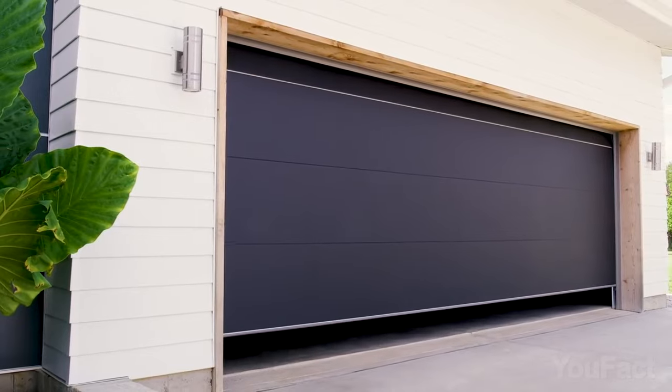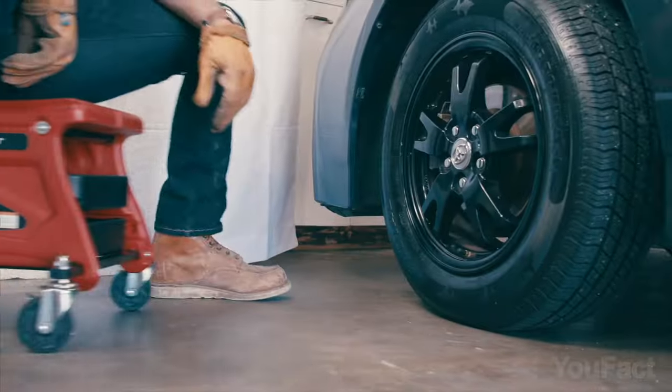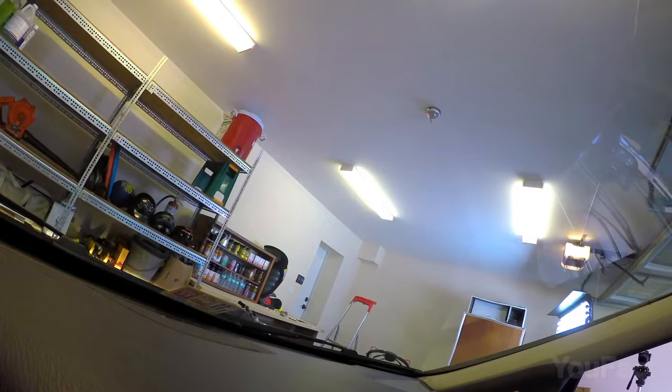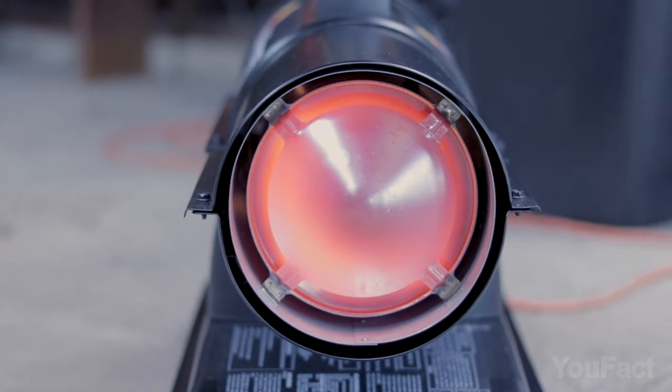It's time to lift your garage to another level. This set of garage tools has everything you need to get the job done, from devices to perfectly park your car, to lighting and tools that'll keep you warm while you work.